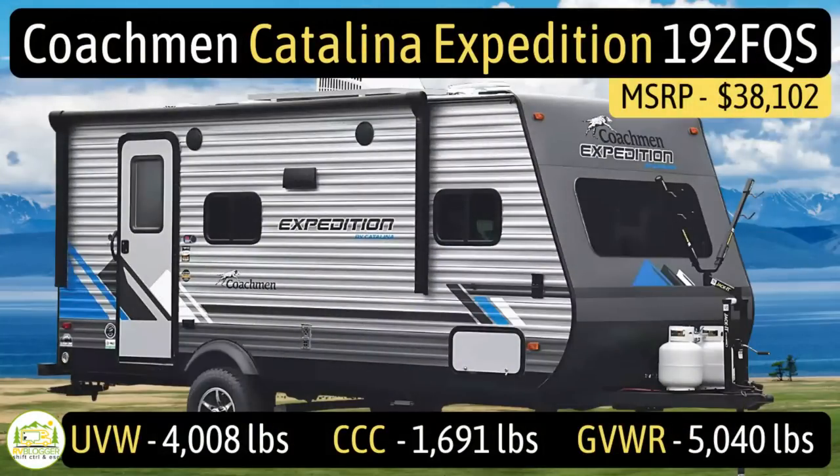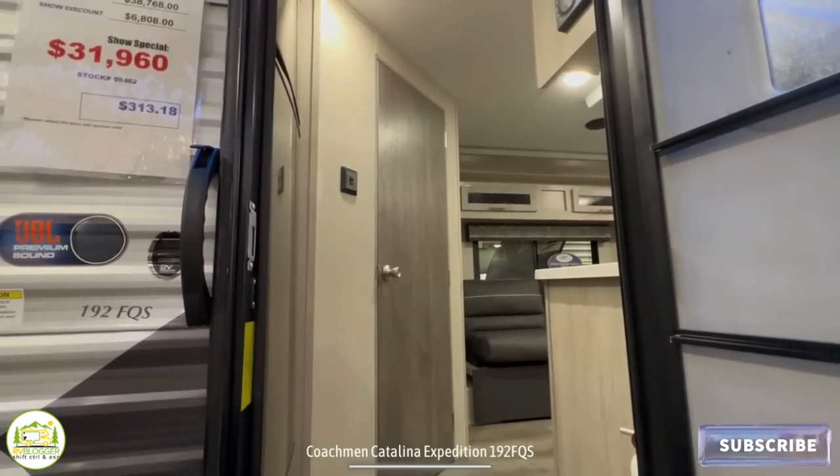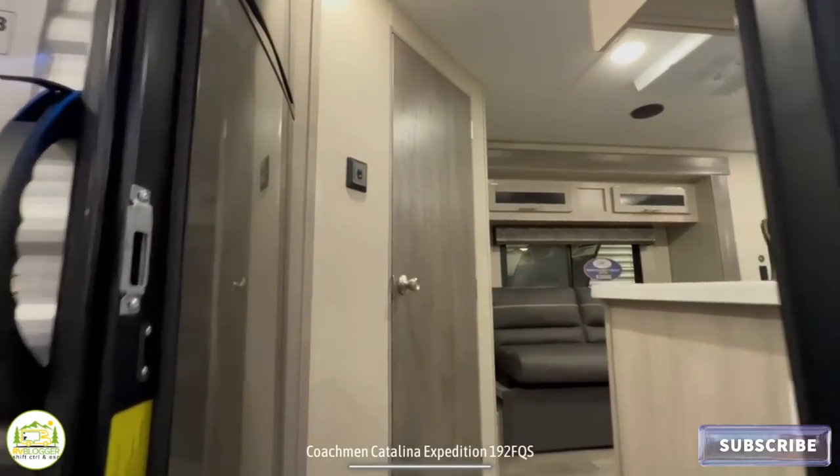This travel trailer is the Coachman Catalina Expedition model number 192FQS. It has an unloaded vehicle weight of 4,008 pounds, a cargo carry capacity of 1,691 pounds, for an overall gross vehicle weight rating of 5,040 pounds. The hitch weight is 642 pounds. It measures in at 21 feet 8 inches long and it can sleep up to four people.